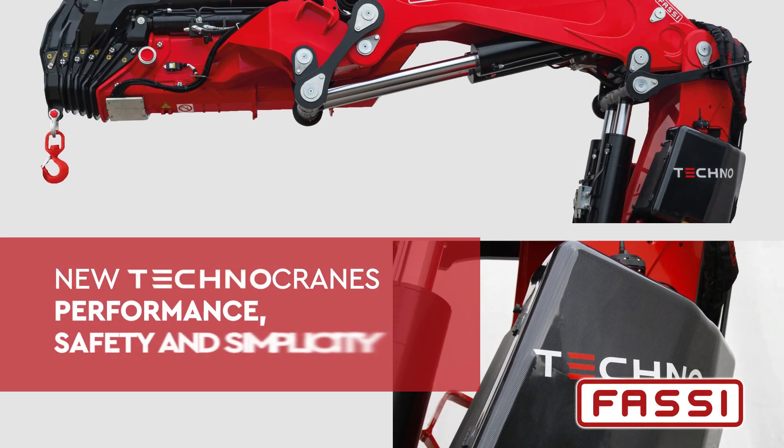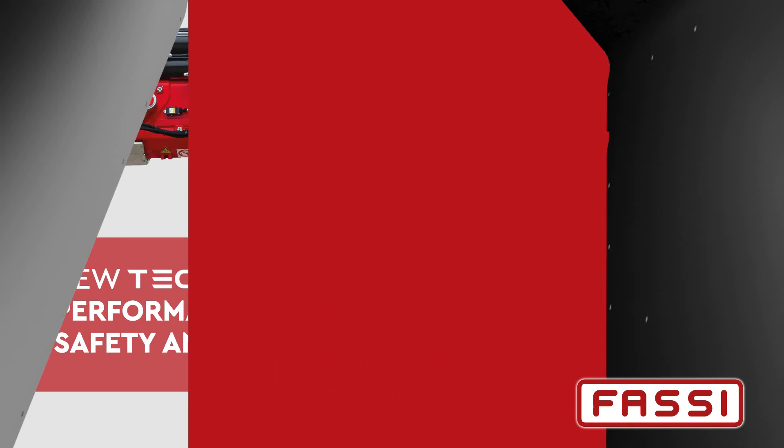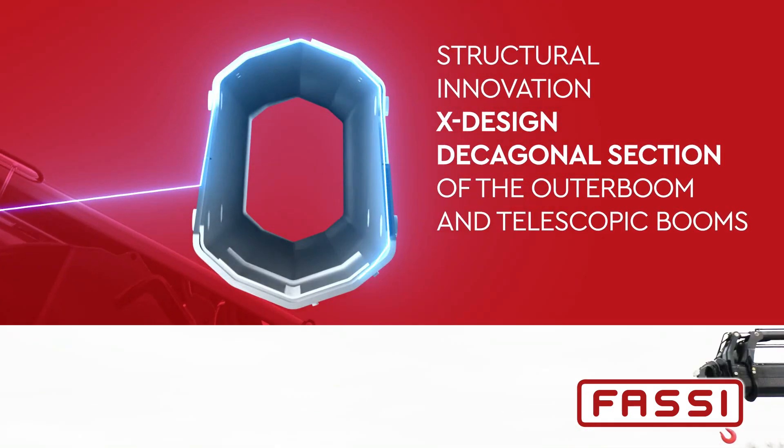New Technocranes. Performance, safety and simplicity. Structural innovation X design.